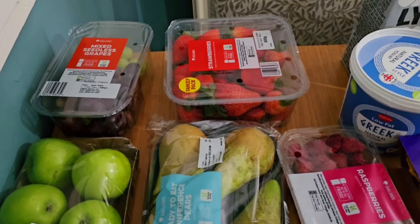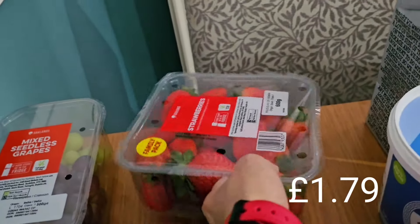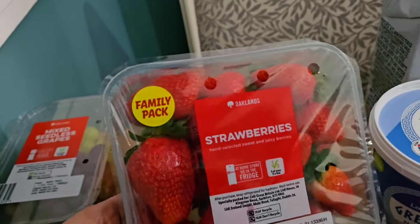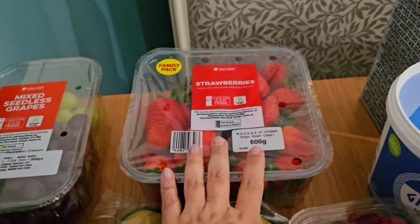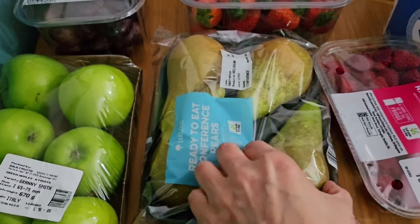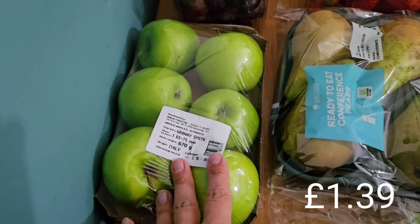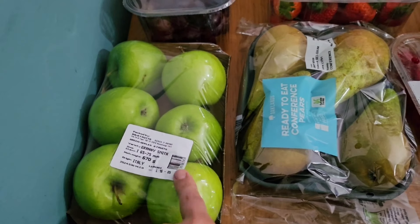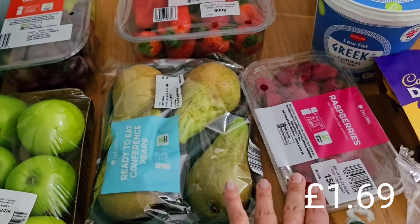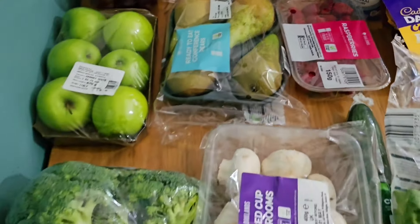Okay, so as always I'll start with the fruit and veg. We've got some mixed seedless grapes and a huge family size pack of strawberries — they look really nice. The smaller packs weren't that much cheaper so we got the big one. Archie's still really enjoying his pears, so we got a full pack of ready-to-eat conference pears. Archie also chose some Granny Smith apples for a change, and we got raspberries as well. Archie tends to eat more apples and pears, and Henry likes berries.